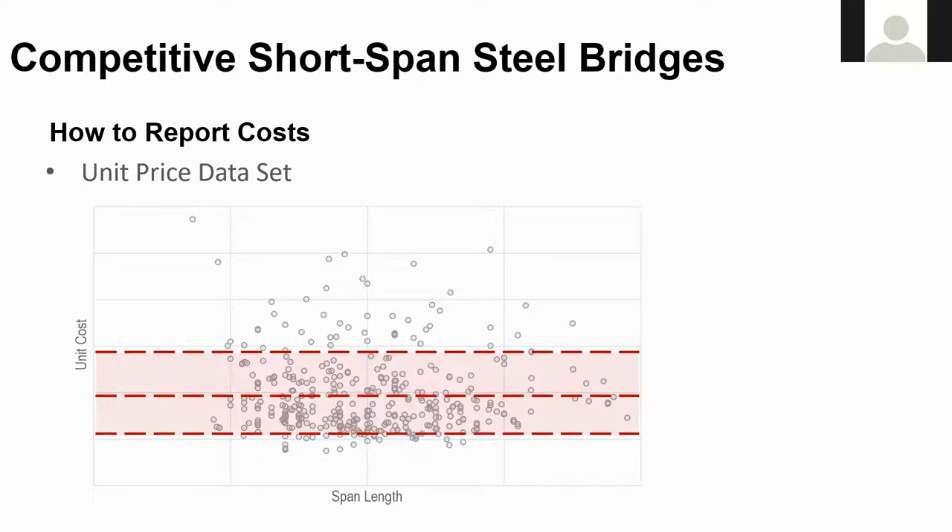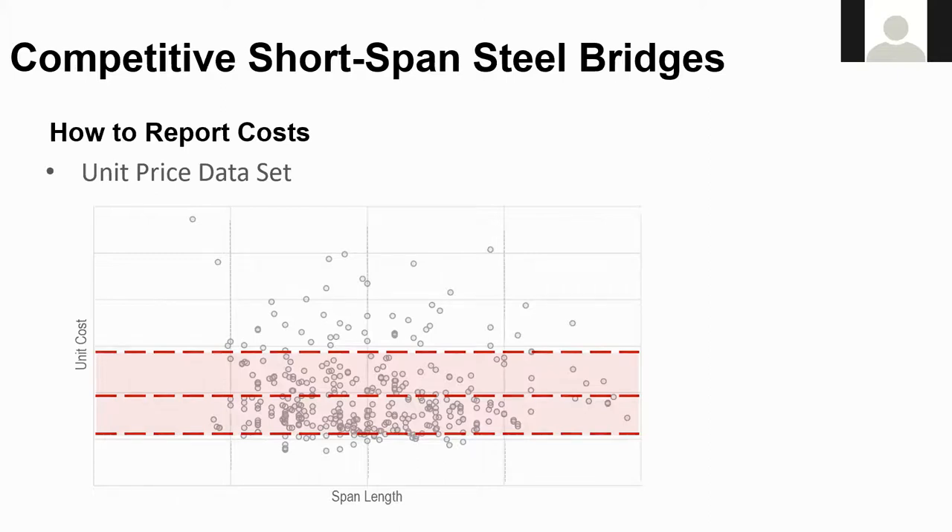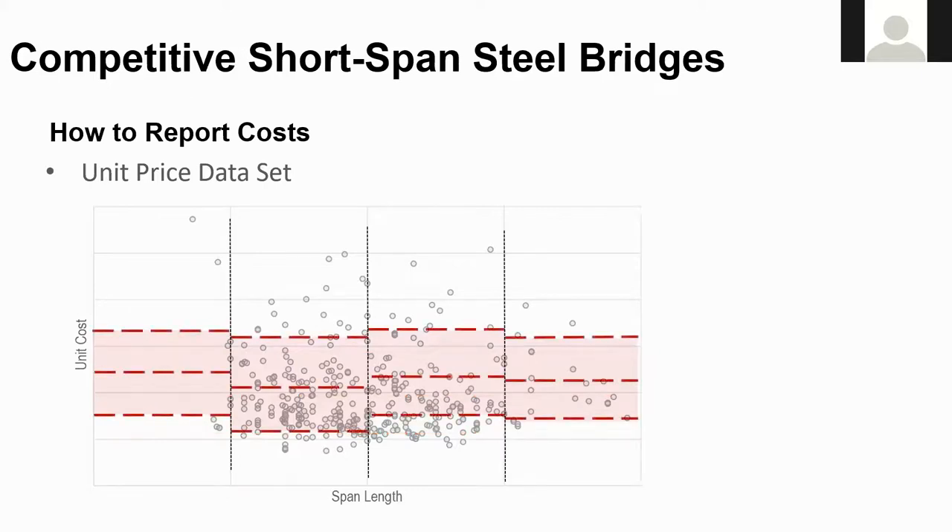I've seen a few states publish a range for their bridge cost — Florida DOT does that — but most just publish an average in their bridge design manual. HDR then used the span data to further refine the ranges. Hopefully in the future, other bridge features such as skew, curvature, material grade, and corrosion protection systems can be used to further refine the data. Currently, there just isn't enough data to be statistically significant for those categories.